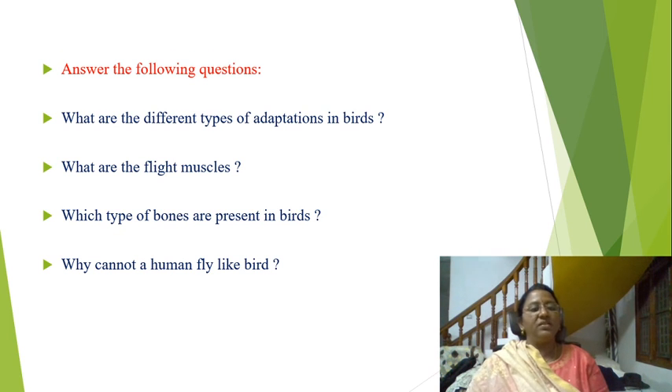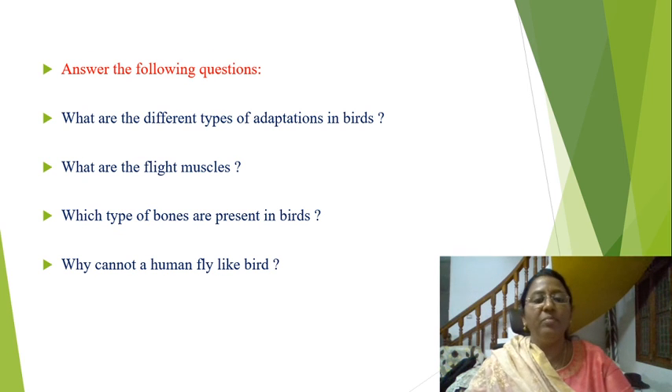Answer the following questions: What are the different types of adaptations in birds? What are the flight muscles? Which type of bones are present in birds? Why can't a human fly like birds?